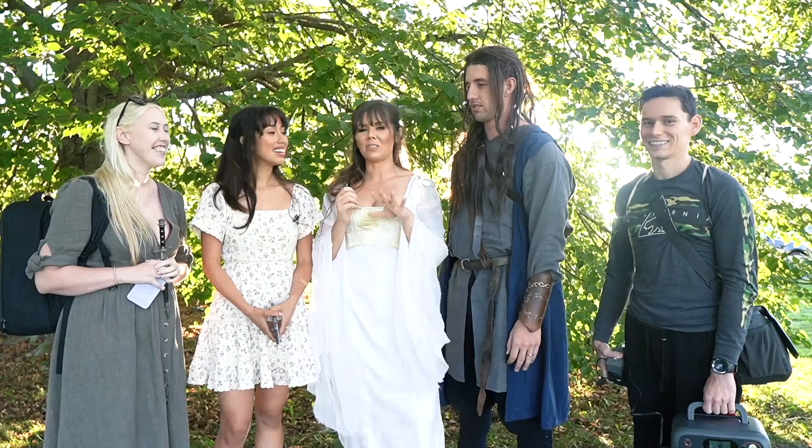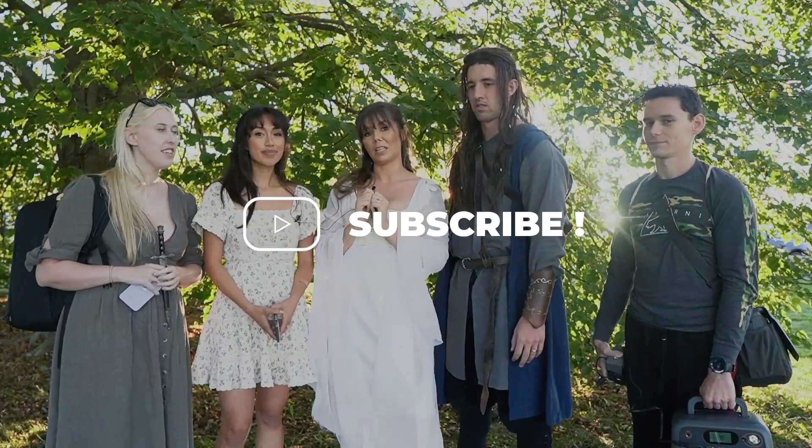Make sure to check everybody out — everybody is going to be linked in the description below. Make sure to subscribe to my channel and click the little bell button so you don't miss any of my future uploads, and let's get right into the video.